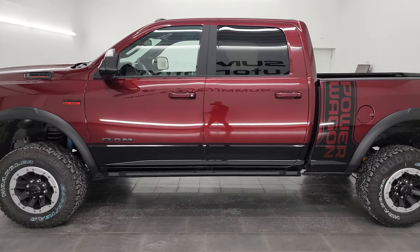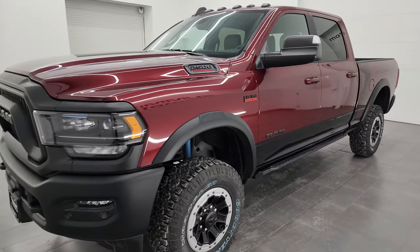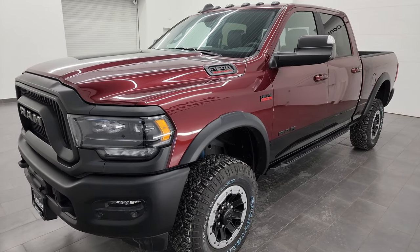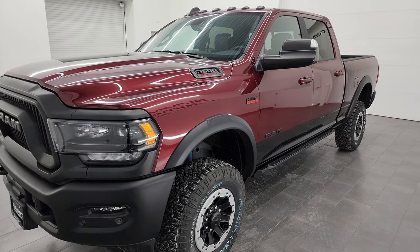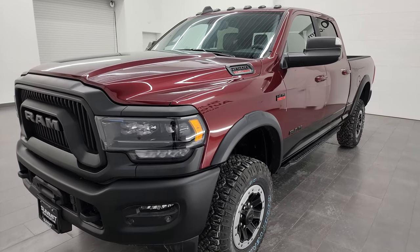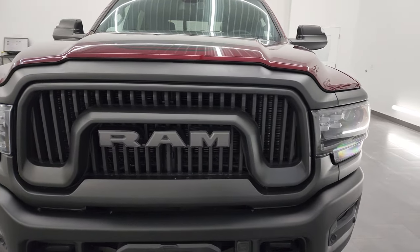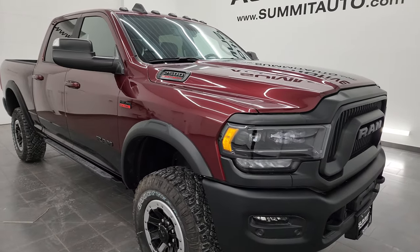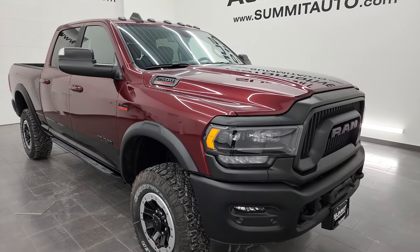This 2022 Ram 2500 has the 6.4 liter V8 Hemi engine with MDS technology, which turns off 4 of the cylinders on the highway. That's paired up with the 8 speed automatic transmission. This one has a max payload of 1,243 pounds and a max tow capacity of 9,470 pounds, and it does have the 4.10 gears. I'm going to go all the way around in this video and show you all the options that the Level 3 group gives you, as well as the interior and exterior features.